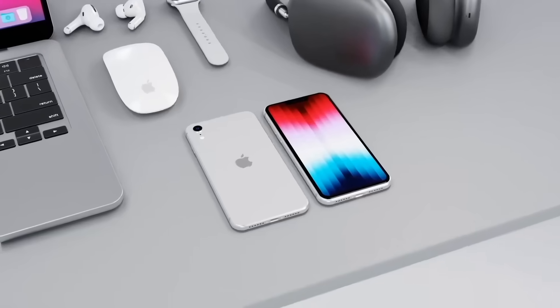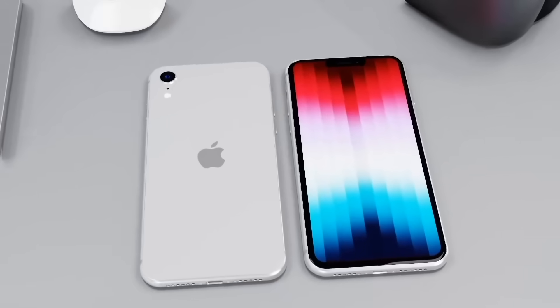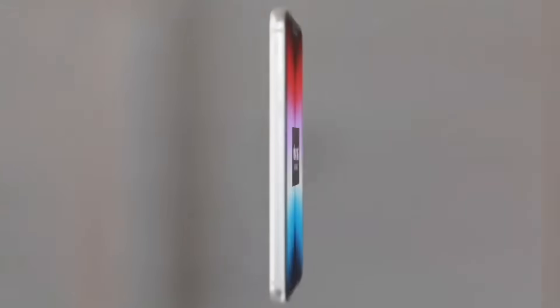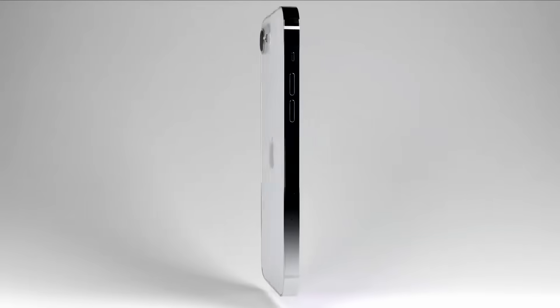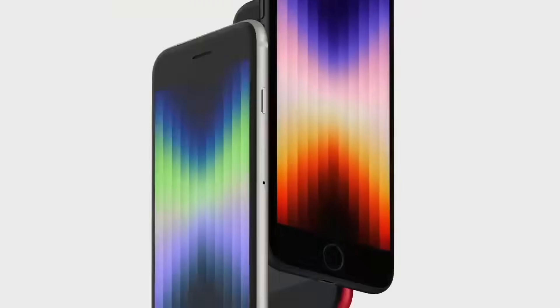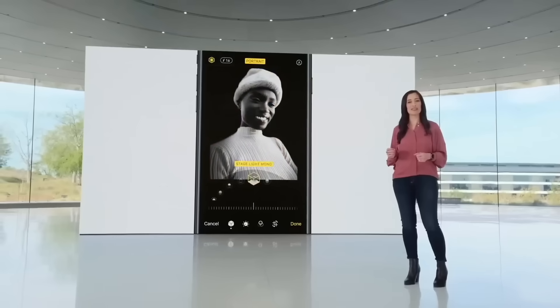Great news - the next generation iPhone SE will get a completely different design to the current SE design we have right now. However, will it be a 5.7 inch or a 6.1 inch display? Today I want to go over the specs and let you guys know the new iPhone SE release date and price. A lot of us are quite disappointed with the 2022 iPhone SE model - the only main changes are 5G and a chipset that is about 30% faster than the last generation.